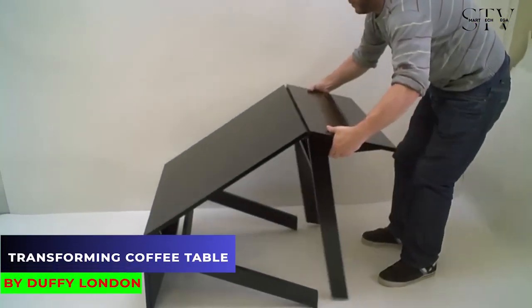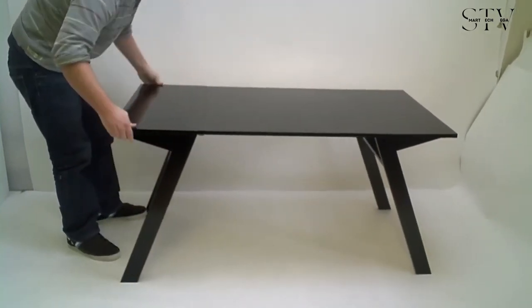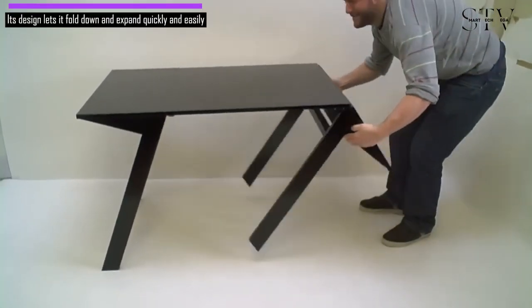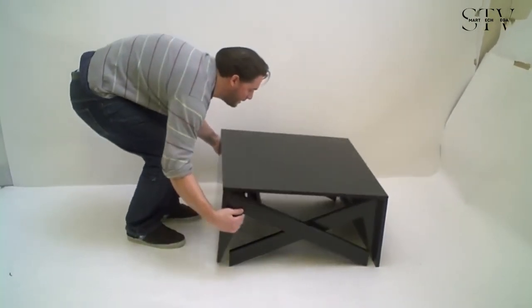The transforming coffee table from Duffy London cleverly changes from a coffee table to a dining table. Its design lets it fold down and expand quickly and easily.